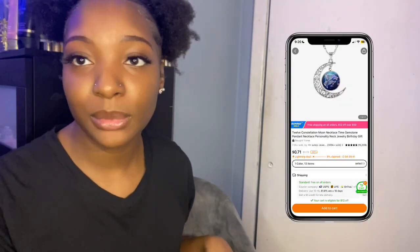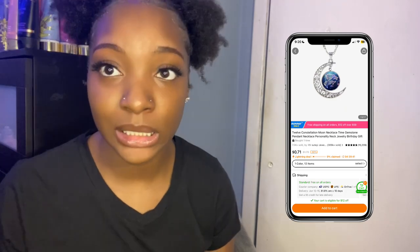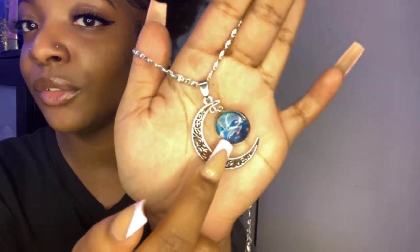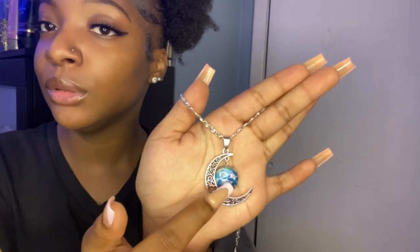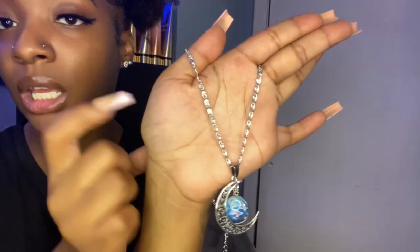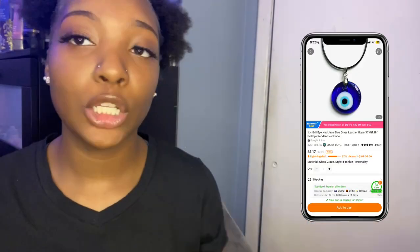The very last necklace — well, almost last — is this Pisces kind of necklace. It's supposed to be a Pisces sign. I got this cute Pisces moon necklace — it's blue and has a little Pisces fish on the inside. The necklace part has this cute swirly design and it's just a silver chain. I think that is really cute. Oh wait, I got one more necklace — it's actually an evil eye necklace. I got this cute simple blue glass evil eye necklace. I had an evil eye necklace and I lost it, so I went and bought another one for cheap. It's really cute — just a simple little evil eye necklace.